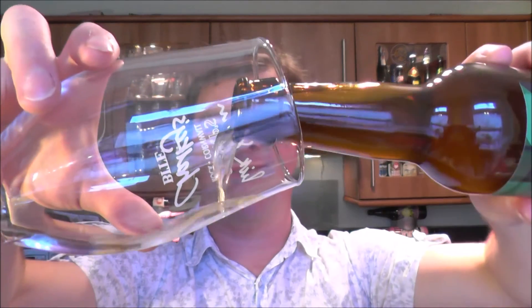It's probably going to be bottle conditioned being a saison. So here we have a clear golden coloured ale. Let's see what it looks like with the yeast added. And there's the difference — it's just slightly hazy. There's no big lumps of yeast in here.